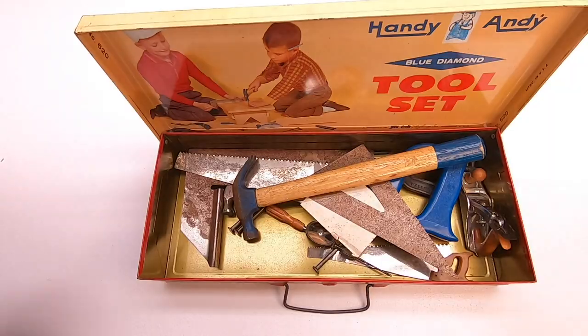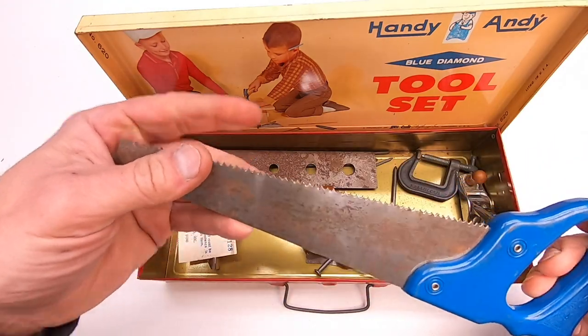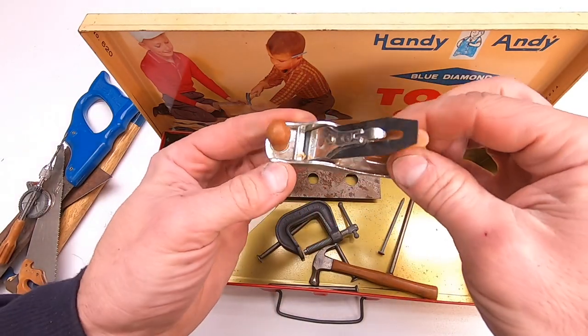When I was a kid growing up in the 1960s and 70s, we had real toys, like this Handy-Andy tool set, for example. Let me show you. These are smaller versions of real tools: a hammer, a metal triangle, a real saw, a real small drill. And this is a miniature working hand planer, sharp blade included.